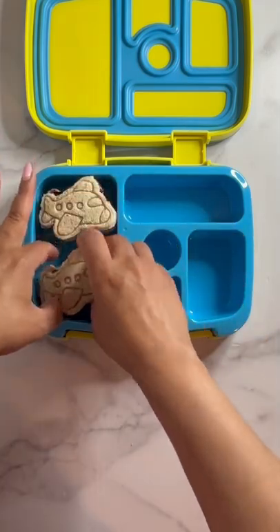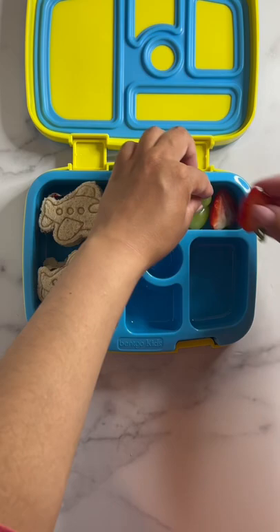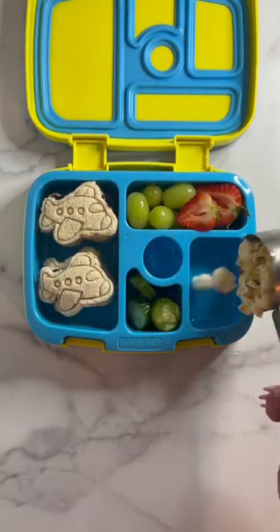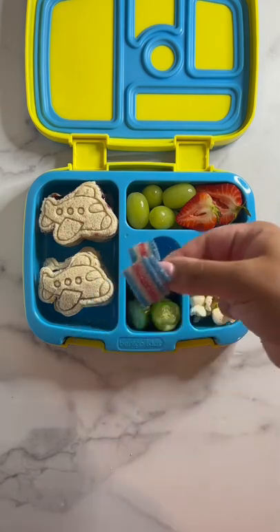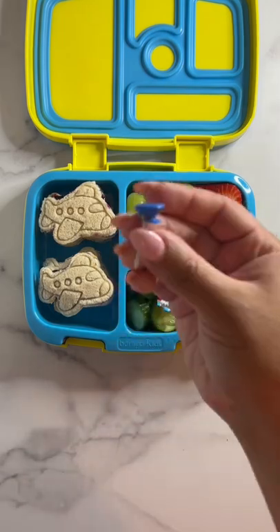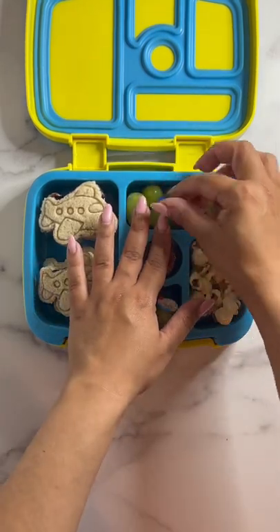For her fruit, Tina will be having grapes and strawberries, and cucumber as a vegetable — and yes, I know cucumbers are fruits, but I'm speaking in the culinary sense. She's also going to be having cheddar popcorn and sour strips. I added these adorable plane and pilot's hat picks to finish it off. Thanks for watching, bye!